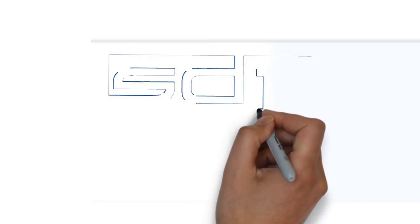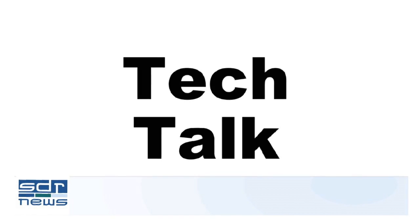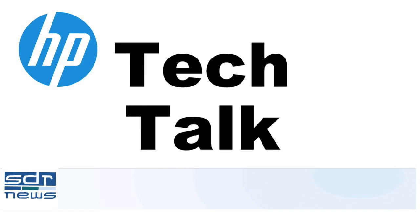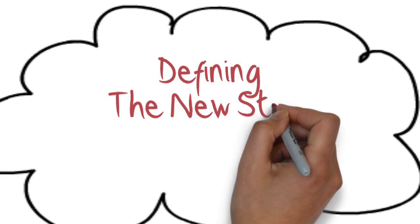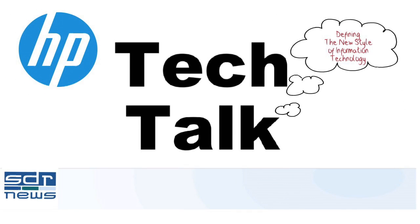Who would have ever thought you'd have to manage the life cycle of a cloud? Coming up next on HP Tech Talks. I'm Andy McCaskey from SDR News, and this program is called HP Tech Talks, where we talk about how Hewlett-Packard is defining a new style of IT.